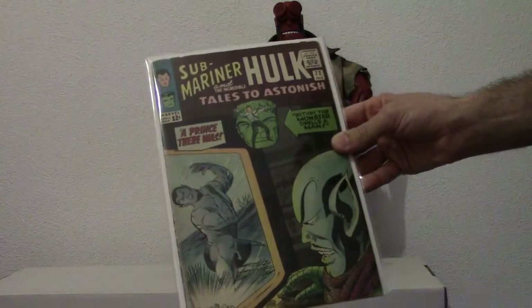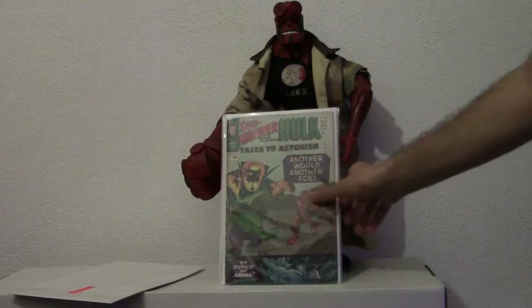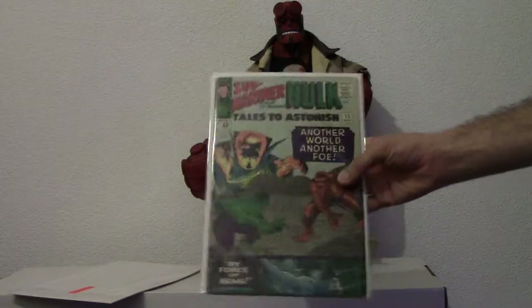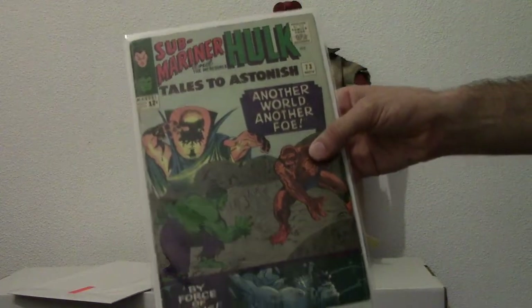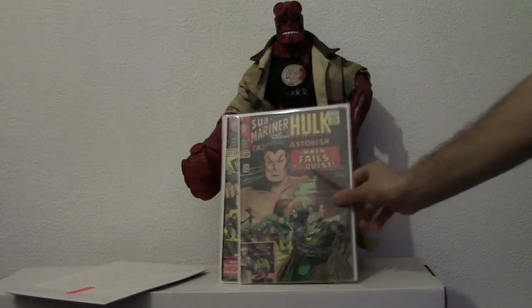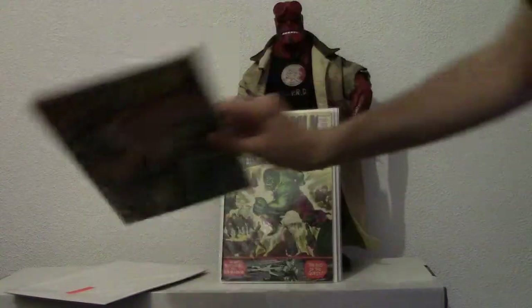That's number 72 — I'll show you the cover, really cool. So I'm slowly getting back a lot of my books. I live pretty far now from where I was originally, so it's a hassle to get over there and pick everything up. This is 73, 74 — Submariner cover. I love these old Marvel covers.